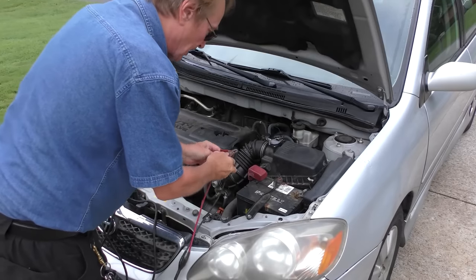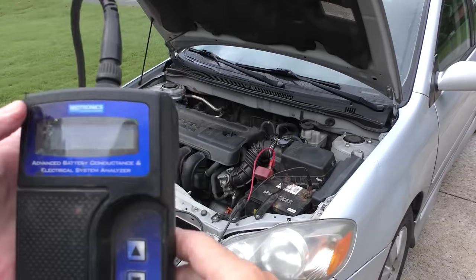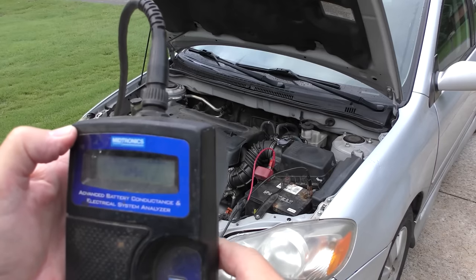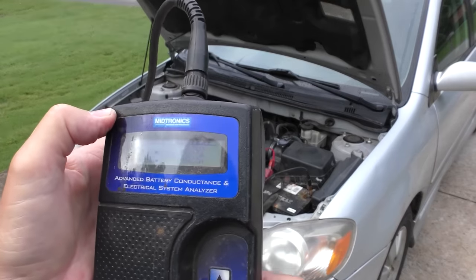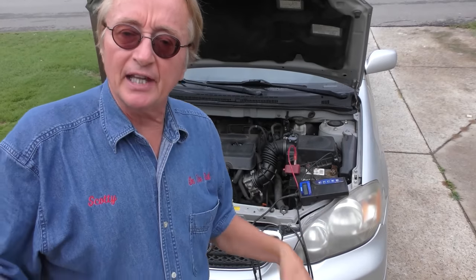We get a cheap battery tester from AutoZone to check the old battery. It says 520 cold cranking amps, so we set it up for that — in vehicle, battery post, top post, regular, cold cranking amp, down to 520. The result: good battery. Now we check the alternator — starting up — that's working fine. So we know it's getting correct voltage to everything.